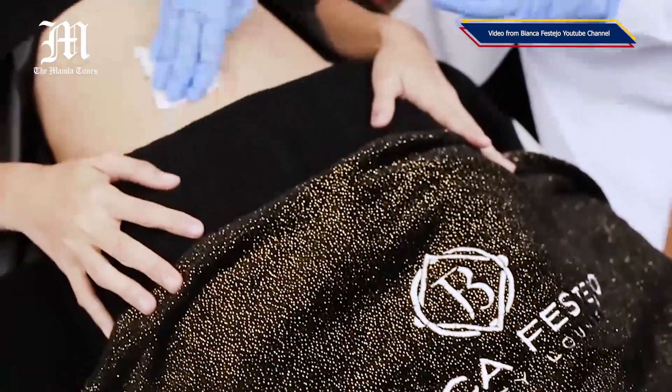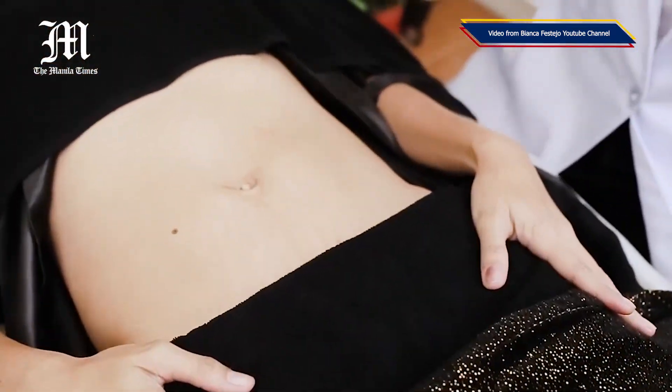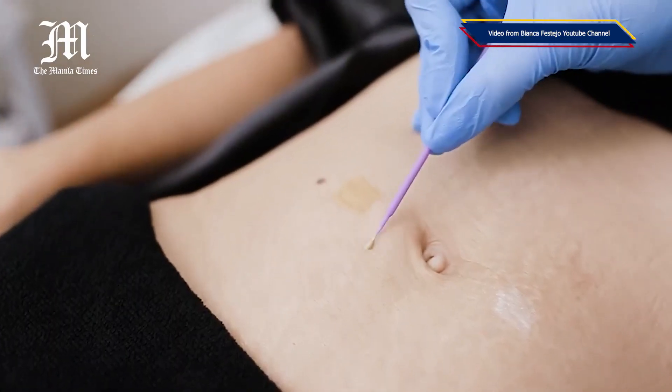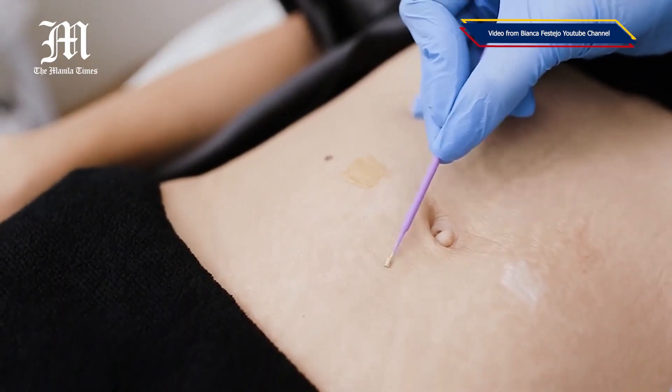Stretch mark camouflage is a very new treatment that uses skin tone pigments to camouflage stretch marks and give the illusion that they are the same color as your skin. It originated from Brazil, where it's become very popular, with many tattoo artists starting to perform it. That's why I decided to bring it here to the Philippines.